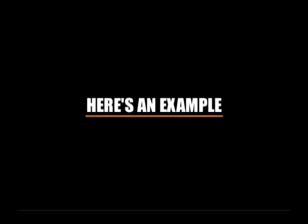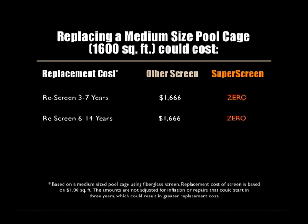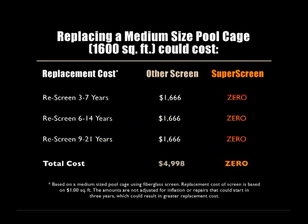Here's an example of what you could save over a 9-20 year period. For a medium-sized pool cage of 1,600 square feet, in 3-7 years after purchasing a fiberglass screen, you could have to spend nearly $1,700 to replace it. SuperScreen's replacement costs within the same 3-7 year period would be zero. After 20 years of ownership of a fiberglass screen enclosure, you could have to replace the screen three times, costing nearly $5,000 for fiberglass replacements. Again, the cost with SuperScreen is zero.